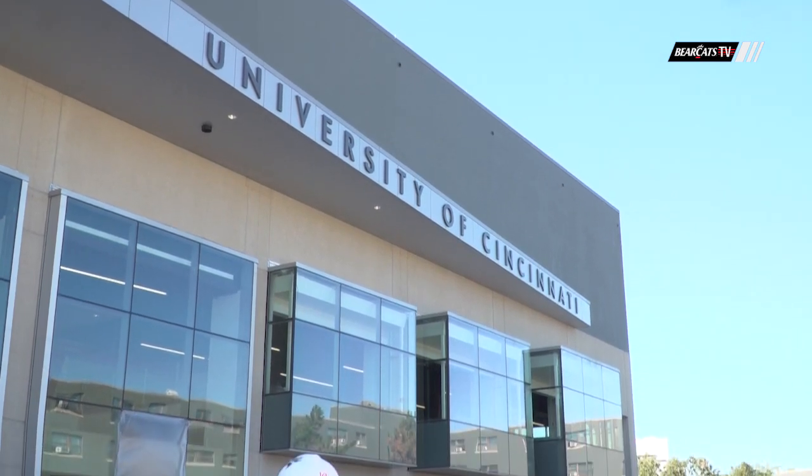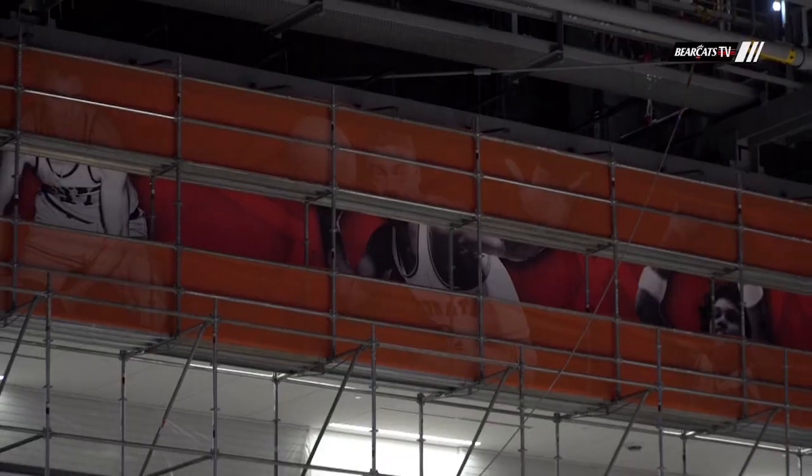For the final time, it's a Hard Hat Wednesday on GoBearCats.com. Matt Noonan and Barrett Bamberger with you from just outside the renovated Fifth Third Arena. End of an era for us — our last hard hat update before the ribbon-cutting ceremony in two weeks, but this place is just about ready to go.